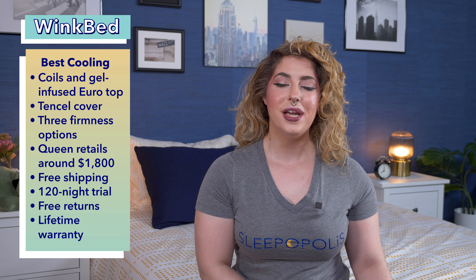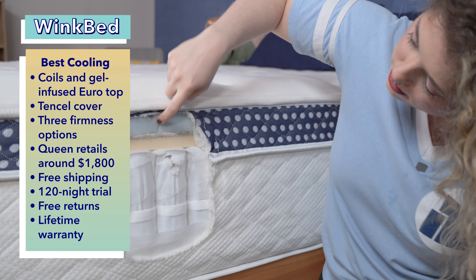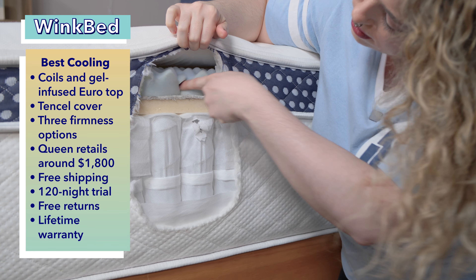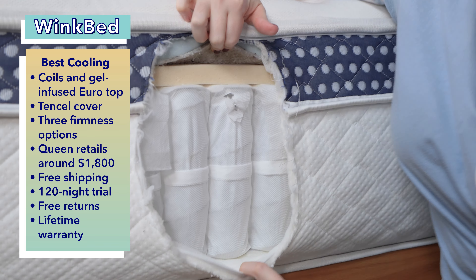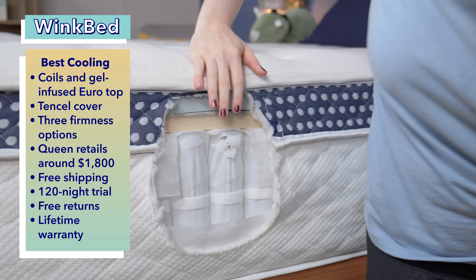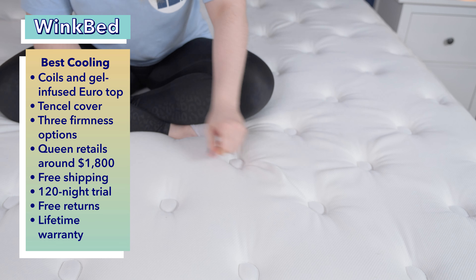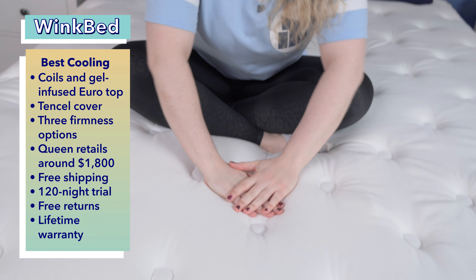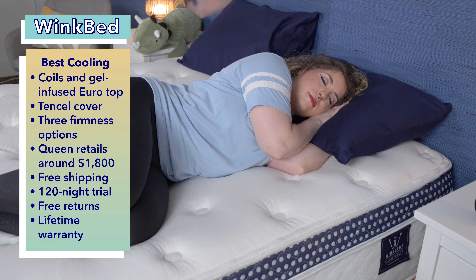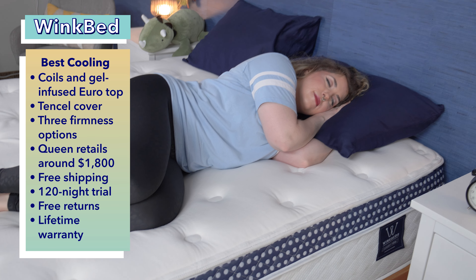If you're a side sleeper who sleeps warm at night, then the WinkBed is for you — we chose it as the best cooling mattress specifically for side sleepers. Thanks to its pocketed coil support layer and cooling gel-infused Euro pillow top, the WinkBed is perfect for hot sleepers. The coils allow for more breathability while the Euro top helps sleepers stay cool all night long. This mattress also comes with a tensile cover that is incredibly cool to the touch. It comes in three firmness models — softer, luxury firm, and firm — and most strict side sleepers will be most comfortable on the soft model, as it offers the most pressure relief and contouring to the shoulders and hips.